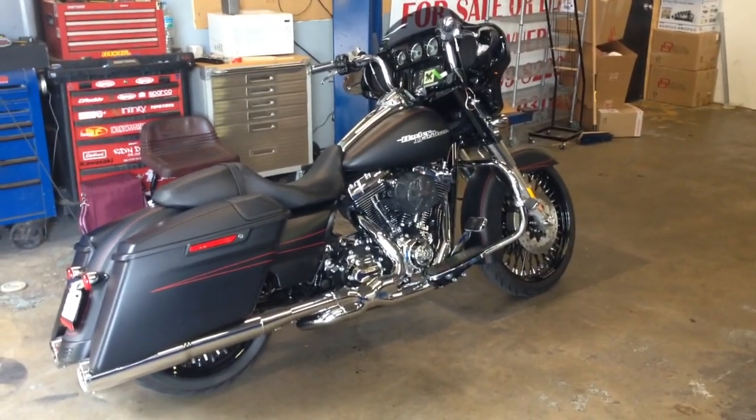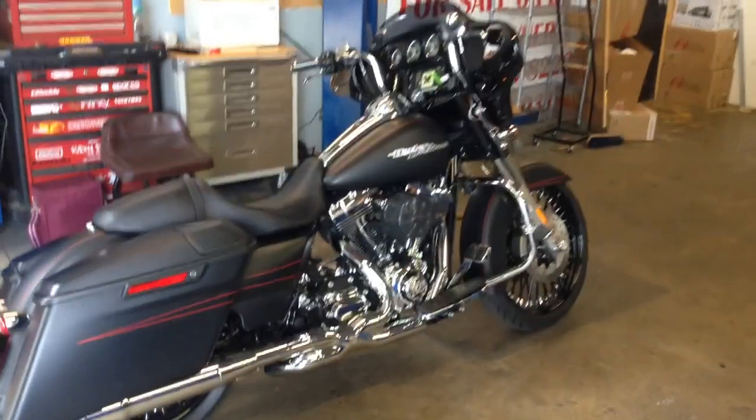Hey, this is Darren with Audio Designs and Custom Graphics. We're working on a 2014 Harley-Davidson Street Glide.